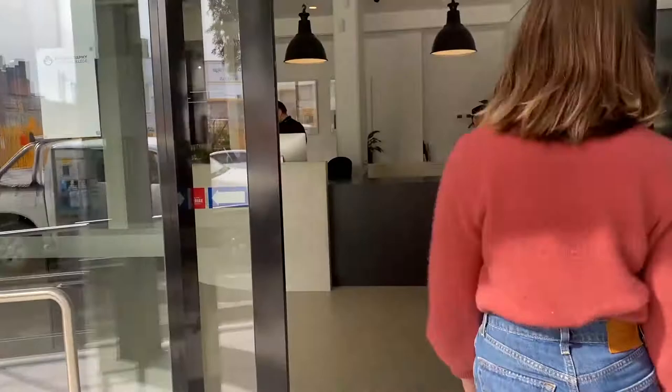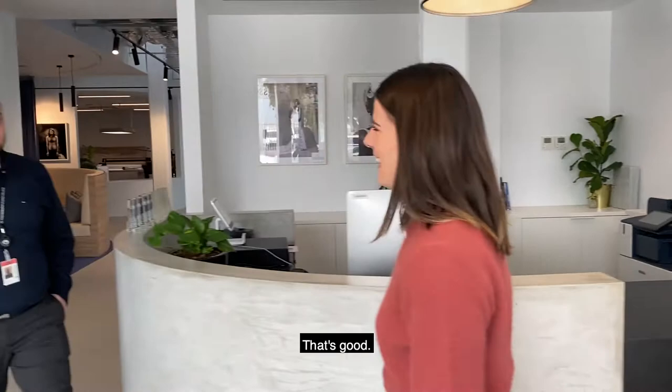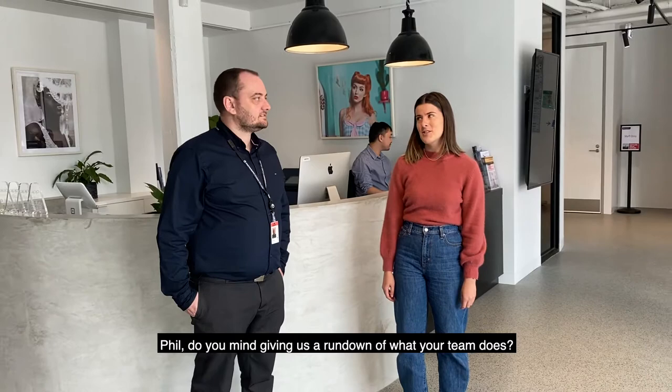Hi Phil. So Phil here is the team leader of our student services team. Phil, do you mind giving us a rundown of what your team does?